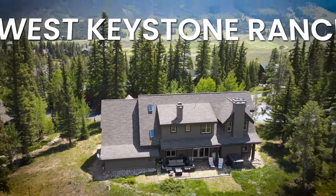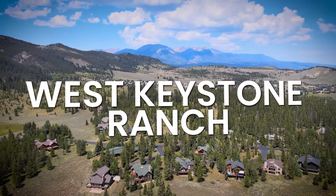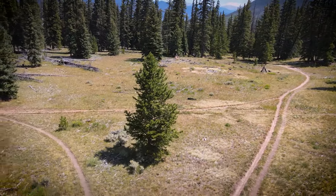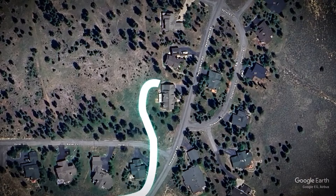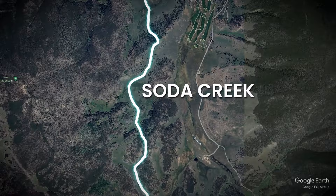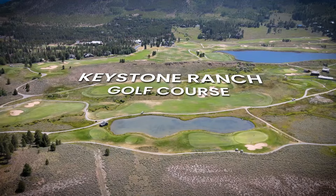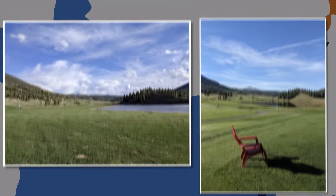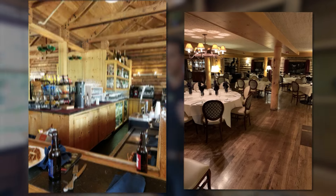A couple of things about the West Keystone Ranch neighborhood: we're backing up to national forest, and as an avid mountain biker these are some of my favorite flow mountain biking trails. You don't even have to drive - just pedal right out the back door onto Soda Creek and take it all the way to Breckenridge if you want. You can also road bike to the Summit County recreation path. Just down the street is a Jack Nicklaus-designed golf course which locals say is one of the best in Colorado alongside Breckenridge. At that golf course is the Keystone Ranch restaurant, one of the nicest fine dining restaurants in Summit County.